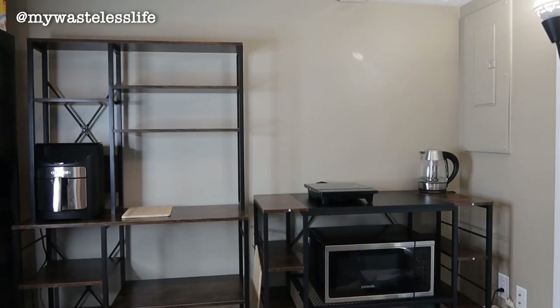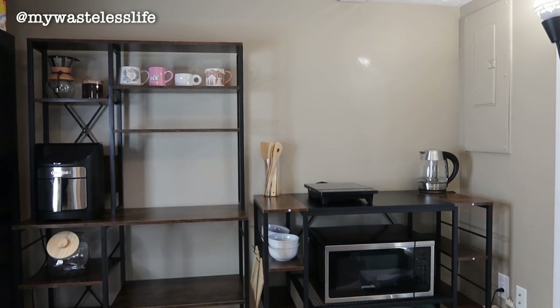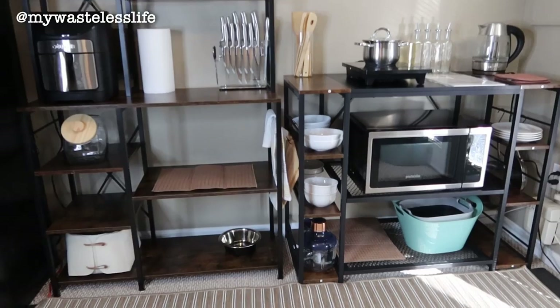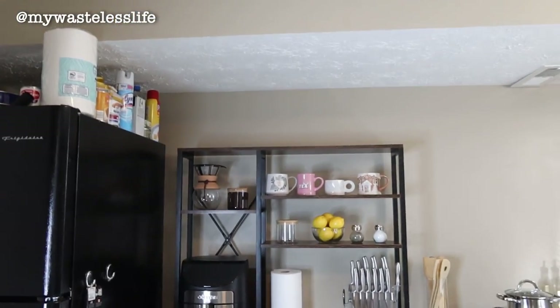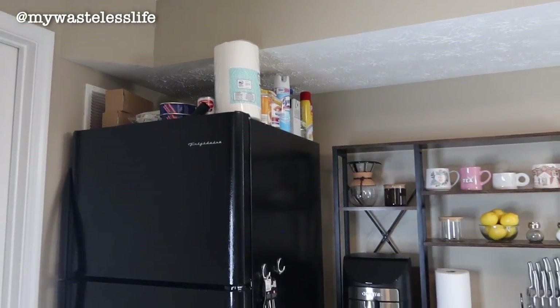The electric kettle also helps me have potable water at hand at all times. For everything else, it's bare minimums — plates, utensils, all essentials. I try to keep pantry items to the most basic, and a lot of my pantry stuff is actually in the fridge even though it doesn't need to be refrigerated — that's just where I have storage. I still have a couple shelves to fill up, and I'm thinking of making a pantry.